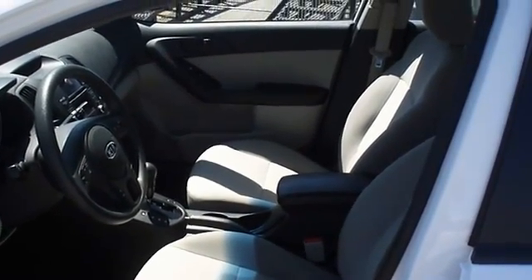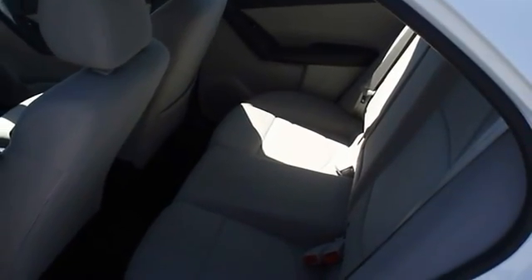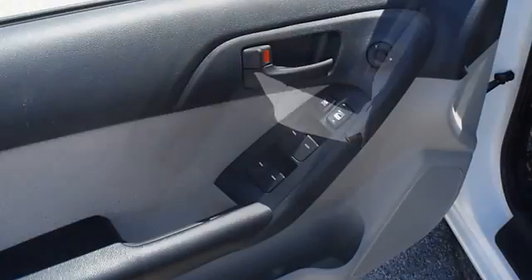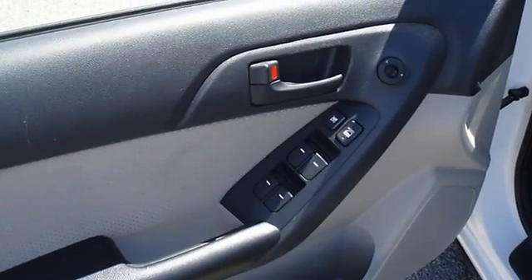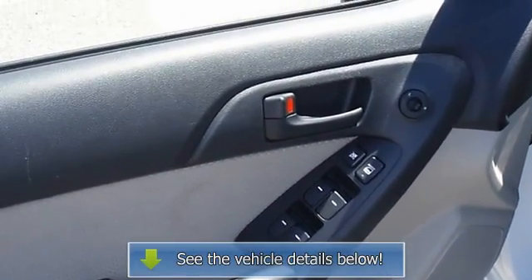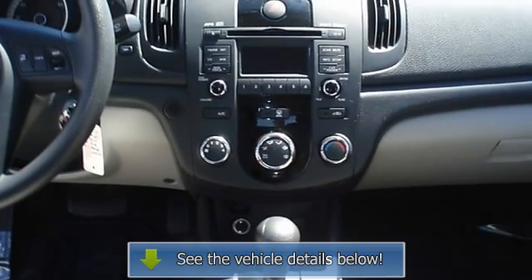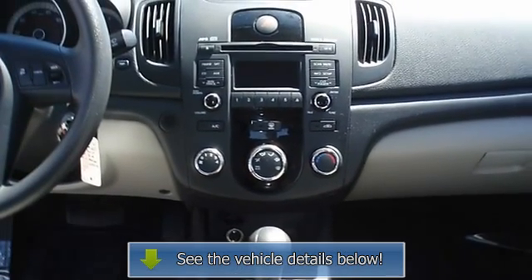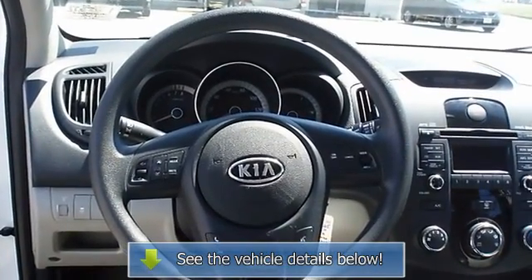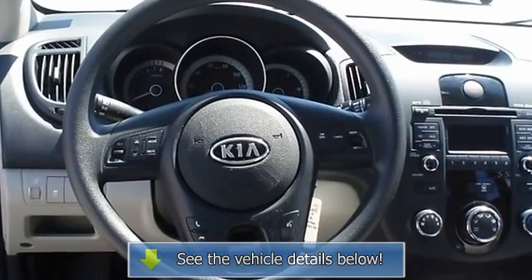The 2010 Kia Forte — the perfect daily driver. View all our inventory at www.bovutterford.com or www.bovutterka.com. Call or email Terry Irby, Internet Relations Manager, today.